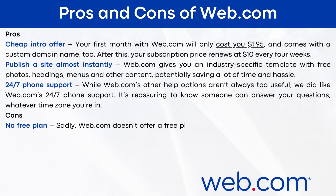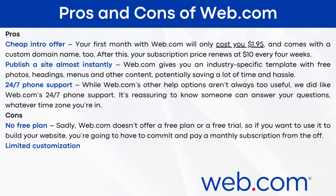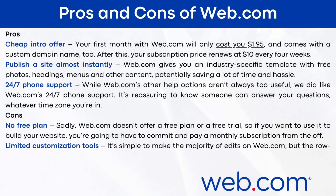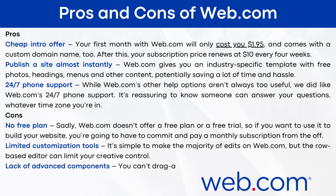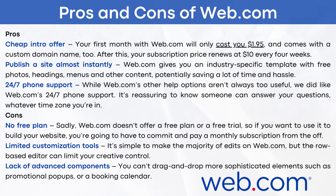The cons of web.com: No free plan — sadly, web.com doesn't offer a free plan or a free trial, so if you want to use it to build your website, you're going to have to commit and pay a monthly subscription from the off. Limited customization tools — the row-based editor can limit your creative control. Lack of advanced components — you can't drag and drop more sophisticated elements such as promotional pop-ups or a booking calendar.